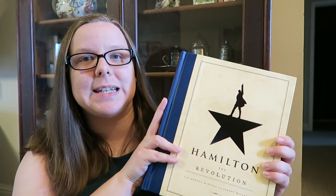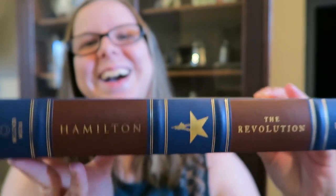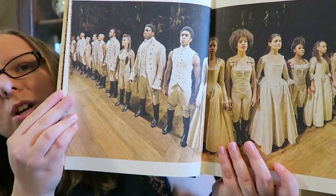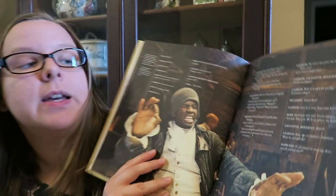My next favorite is Hamilton. I'm a little late to the party, and this favorite is specifically the book, which is just gorgeous. I ordered it so I could read along as I listened to the soundtrack for the first time. It has the lyrics along with beautiful production photos — some pages are large photos, some are about the history of the play and how it came to be, and some are production photos with lyrics overlaid.